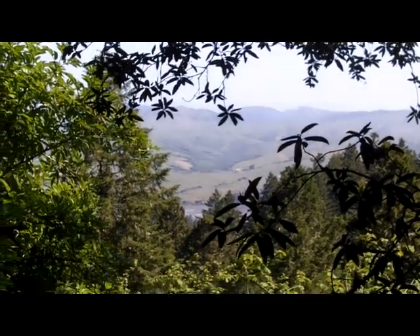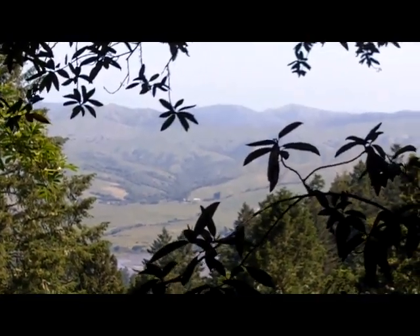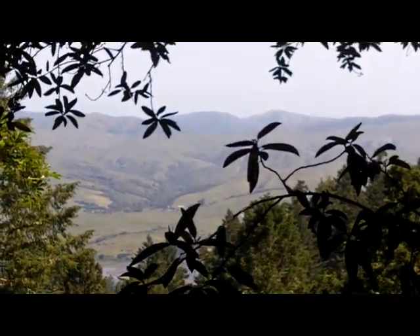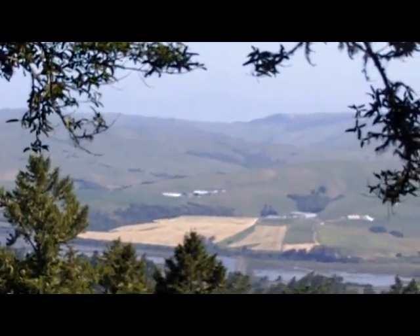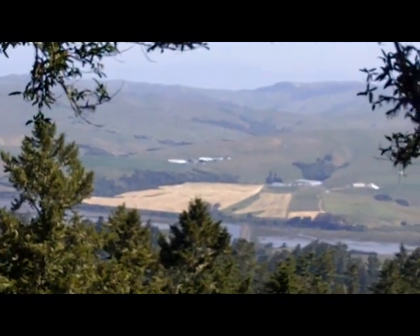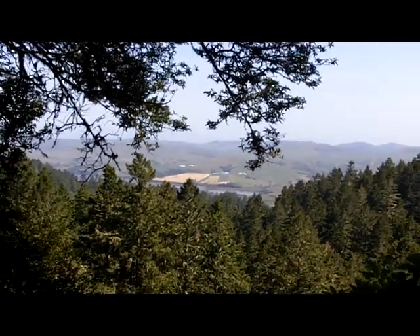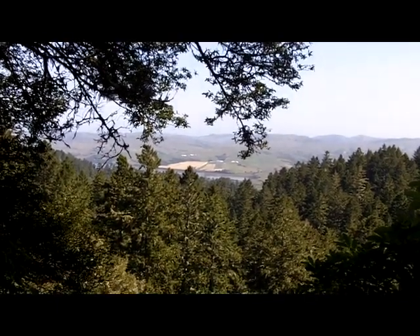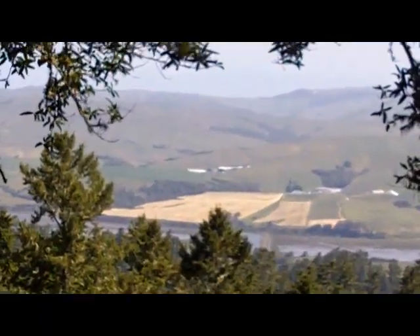I think just around the corner here I'm going to get a view back to Tamales Bay. Right here I can get just a little peek back through the trees to Tamales Bay and the hills on the other side. It looks like somebody's growing hay over here — all that yellow area looks like it's hay that's been mowed.